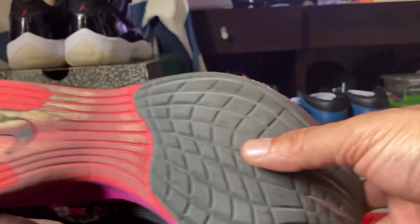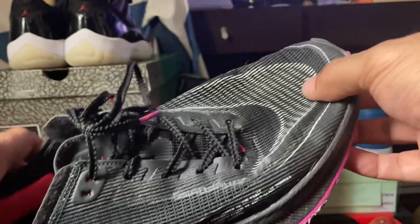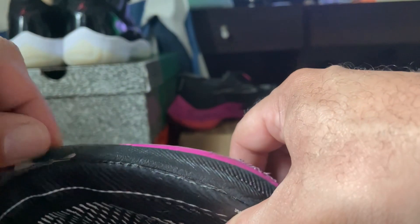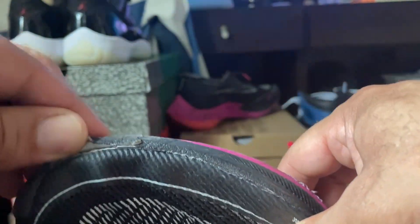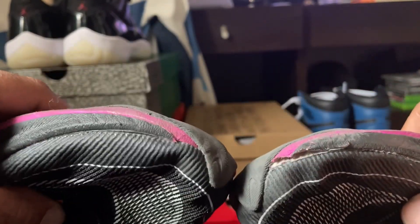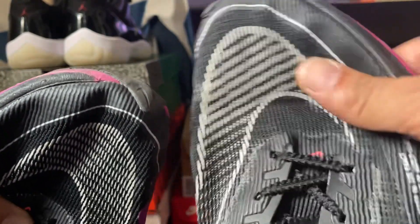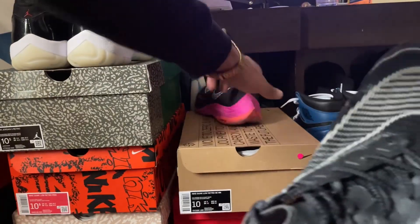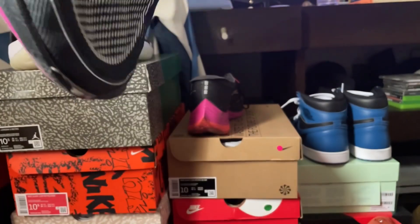When you get a shoe, what you really expect is for it to keep its shape and composure. After some runs, I've noticed that on the toe box on this one in particular — I'll give you a side-by-side comparison — this one is pulling back away from the toe. It's not a big deal, but it's probably based on how I stride and how my toe on this foot kicks up a little more.